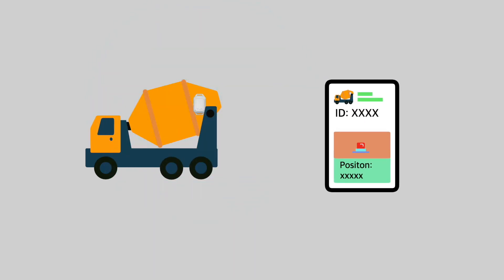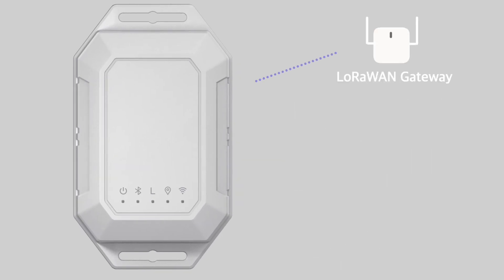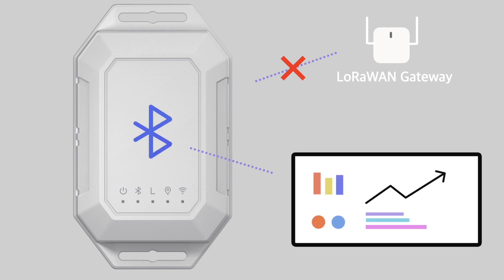The LW001 also has an anti-tamper function that will alert when it detects being disassembled. The alert provides valuable information such as unit ID number and GPS location. Local data backup with a built-in flash memory chip means that when the LoRaWAN network is poor, GPS data and beacon data is stored in the device and can be read via Bluetooth.